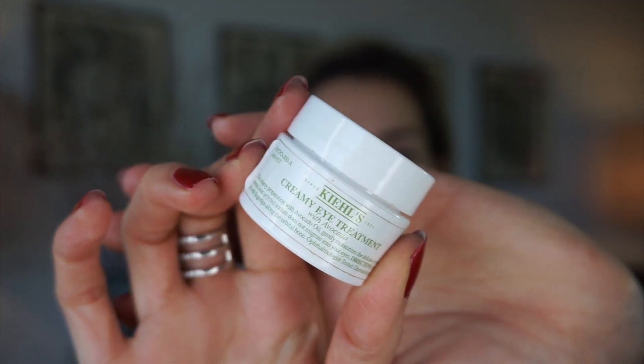For eye cream, if you know my channel, you know my favorite of the year is the Kiehl's Creamy Eye Treatment with Avocado. This is so hydrating — it's light but thick enough to feel like a barrier between your skin and the cold weather. I really enjoyed it and it looks good under concealer too.